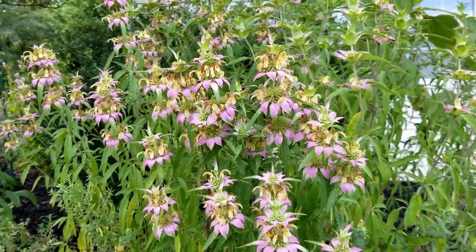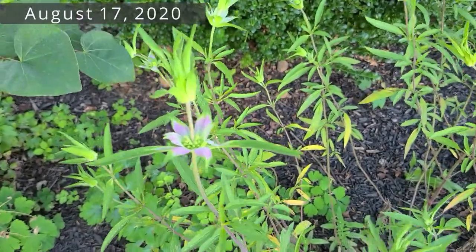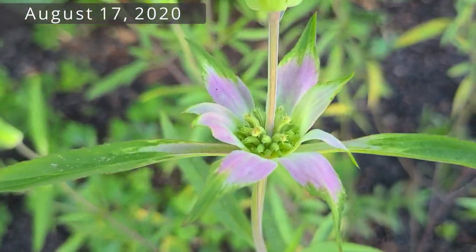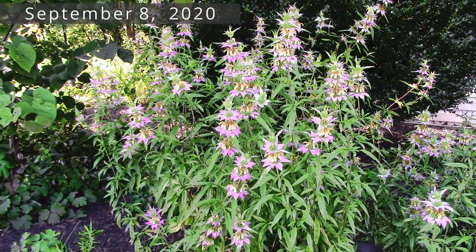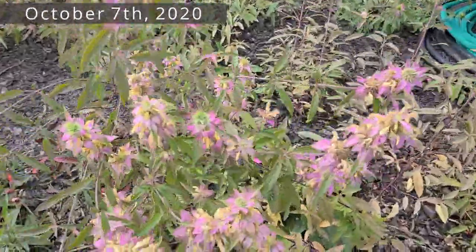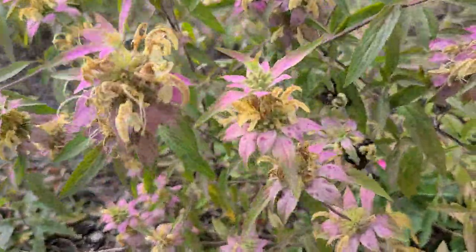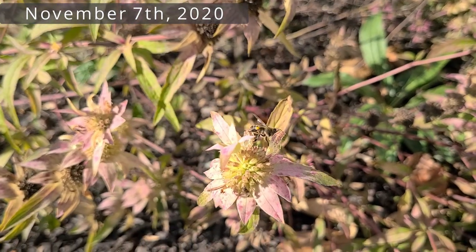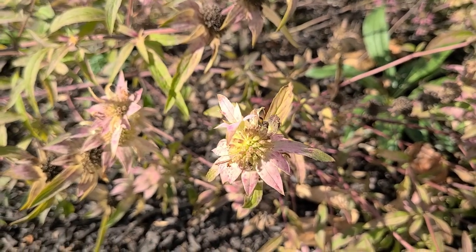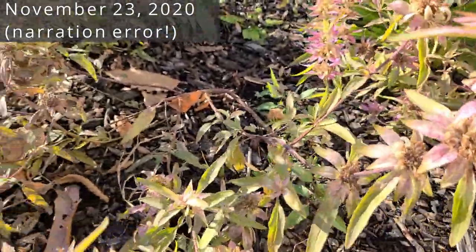The long bloom duration and timing is another reason to grow it. This flower starts blooming in mid to late summer — about mid-August in zone 6 — and it'll be very showy for about two months. If you have a number of plants, you'll probably have some blooming even a month after that. The plant you see here is still providing pollen and nectar and it is November 15, 2020 — so I had three months of color from this thing.